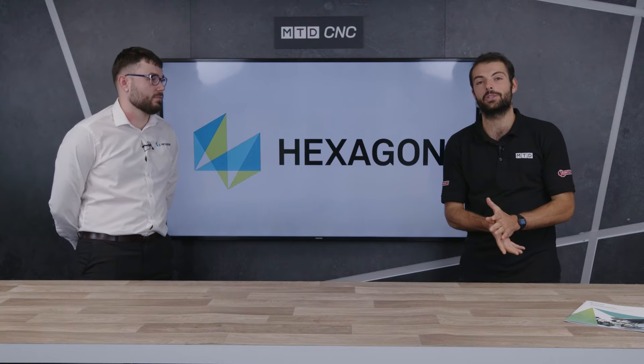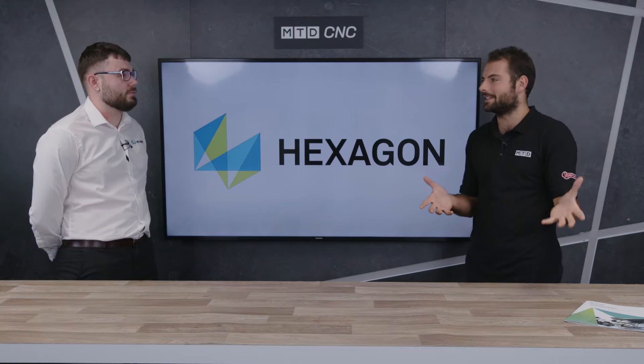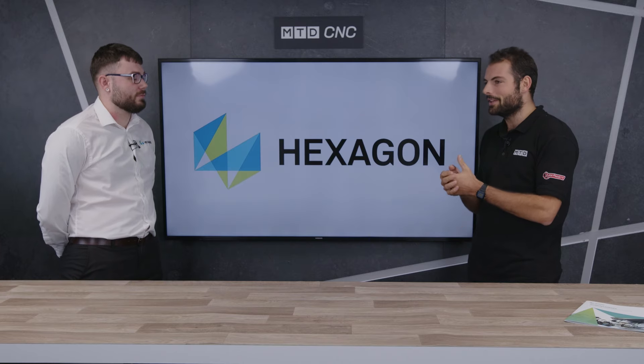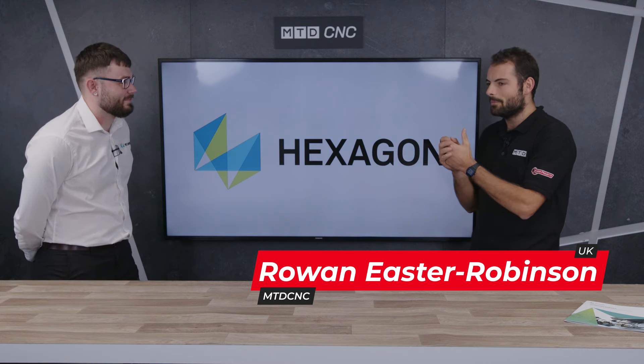Welcome to another MTD CNC Technical Corner. Today we're talking about the woodwork industry. Nathan, it's not something I know very much about. What are the challenges facing the woodworking industry?